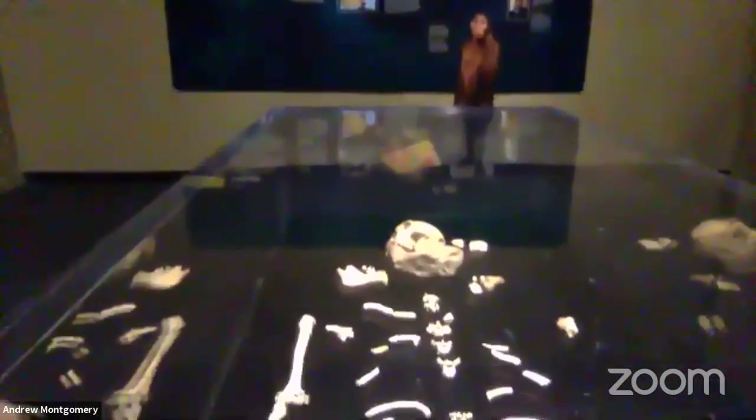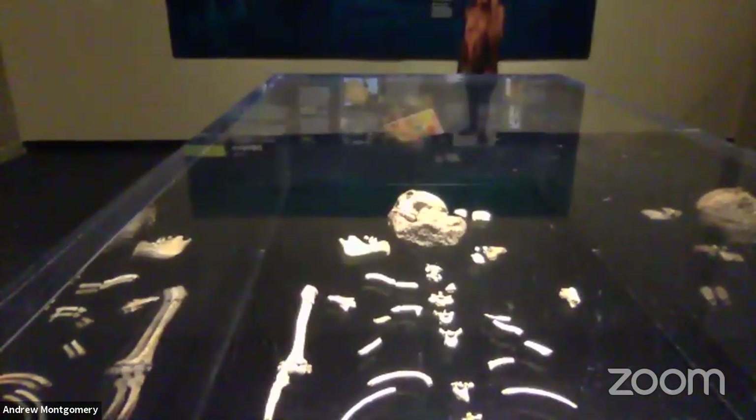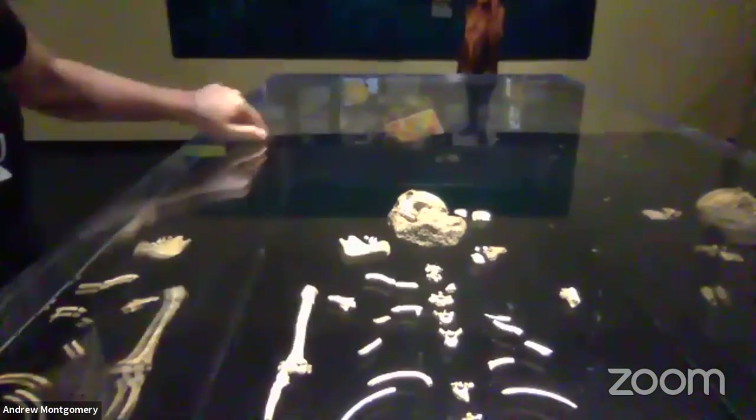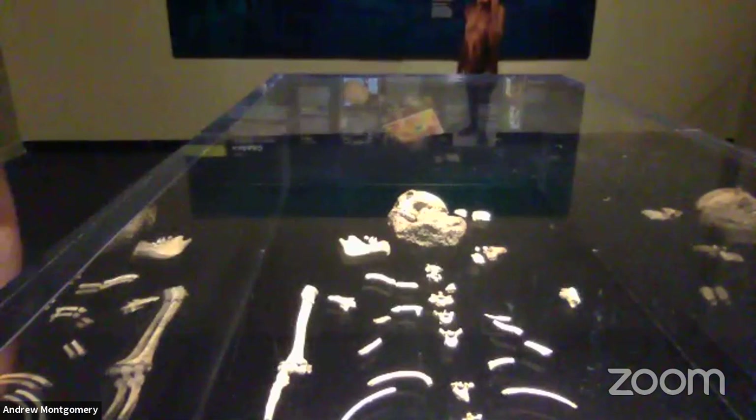It's really exciting to be able to do this on the International Day of Women and Girls in Science. I'm in the Perot Museum of Nature and Science in Dallas, Texas, and my computer is sitting on a case holding some really, really special artifacts. If I tip the screen down, you can see a skull, some vertebrae, some arms — there's even a jaw. These are the bones of Australopithecus sediba.